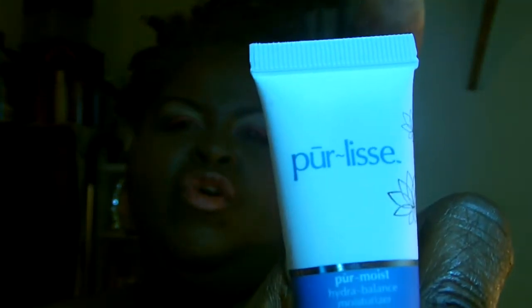Next off I got was Pure Leaf, and it's just a facial moisturizer. You can use this day or night. You put it on after you wash your face and tone, and then you use this to moisturize.